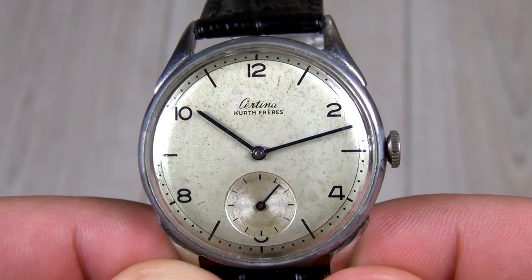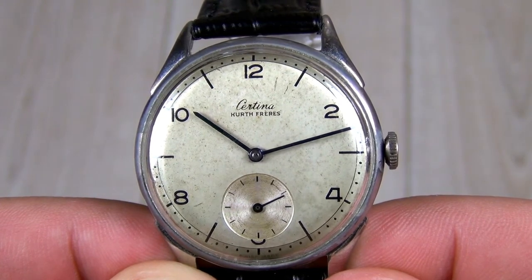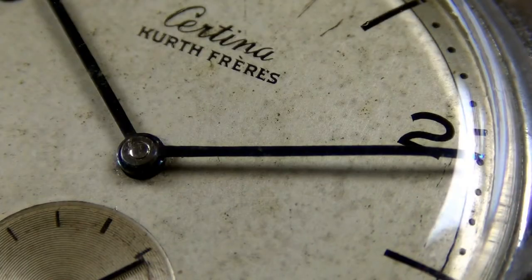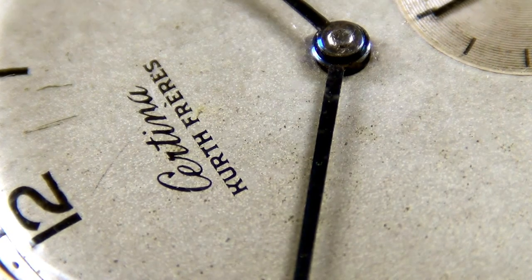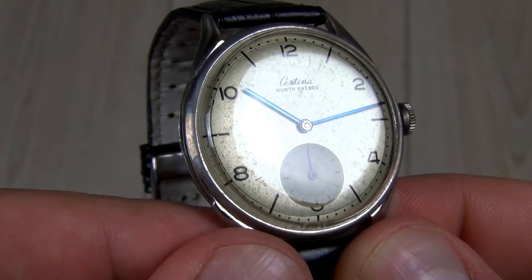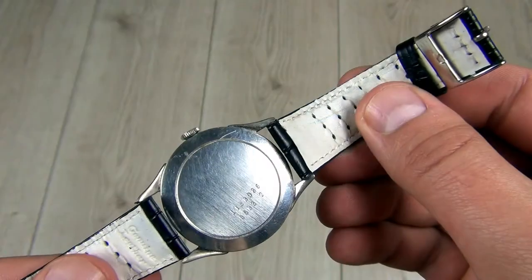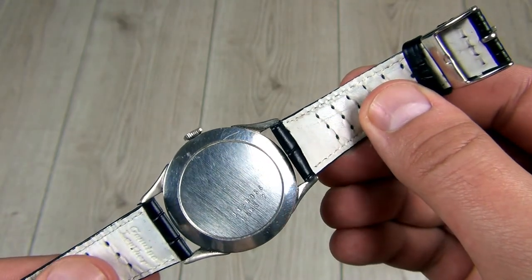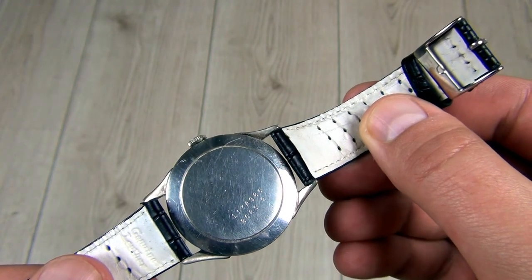In 1983, Certina joined the SMH Group, known later as Swatch Group. With the introduction of the DS system in 1959, Certina managed to provide more robust and reliable watches. The watch shown today is from the 1950s. The caliber is the in-house 320 movement with 15 jewels, running at 18,000 beats per hour.